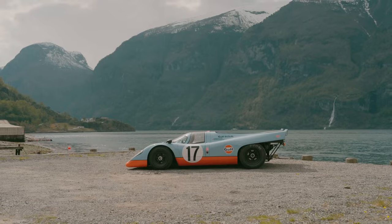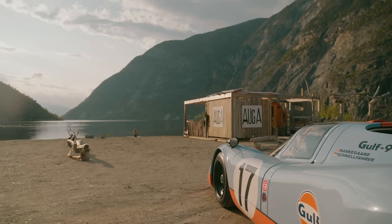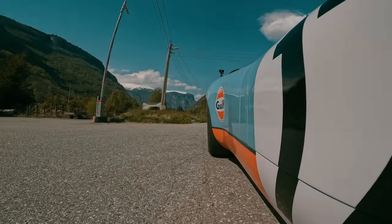Norway is a country famous for vikings, fjords, northern lights, midnight sun, fishing and shipping and epic roads to name a few.